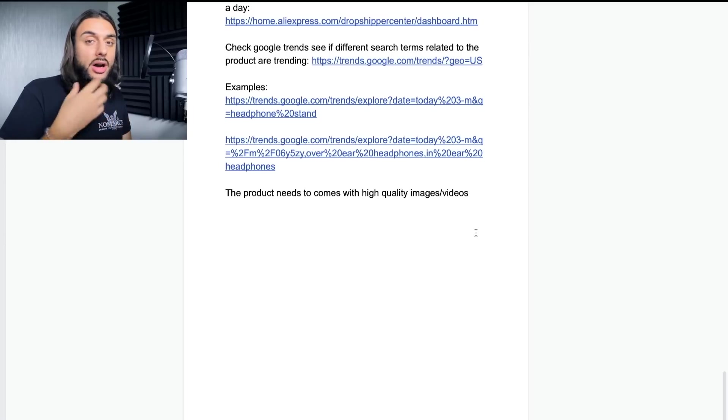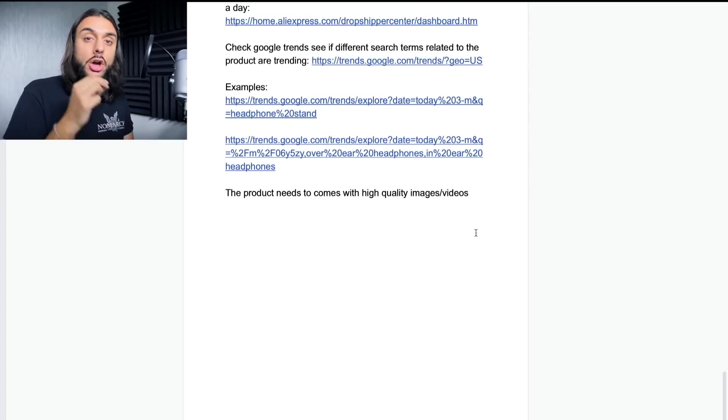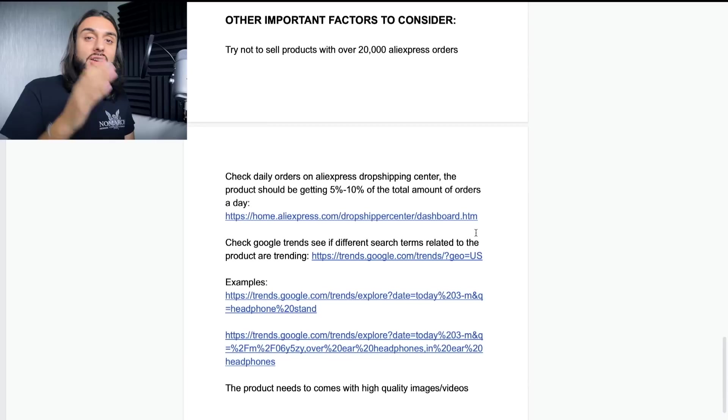The last important factor is that the product needs to come with high-quality images and videos. Look on AliExpress and Amazon — if it doesn't come with very good photos and videos, I would personally not test it, because good creatives are one of the most important factors for success with a product. You don't have to have every single one of these factors, but having one or two increases your chances of success. You truly don't know how well a product will do until you spend money on Facebook ads or another marketing platform.